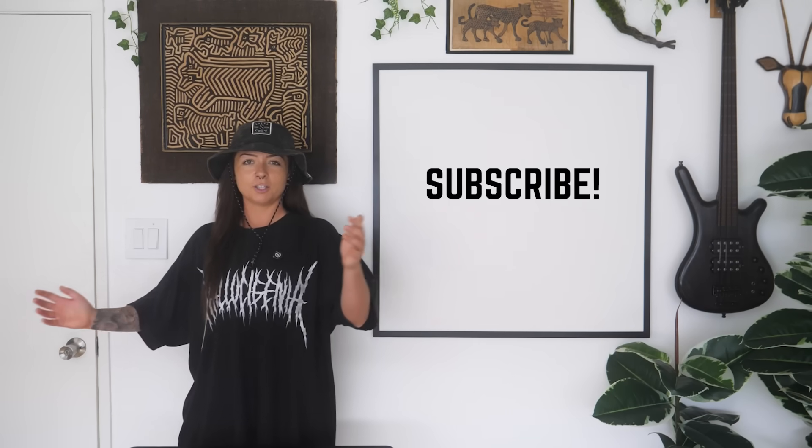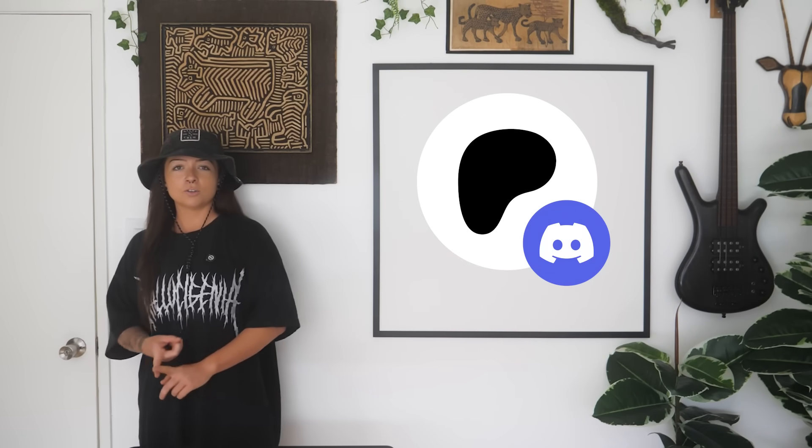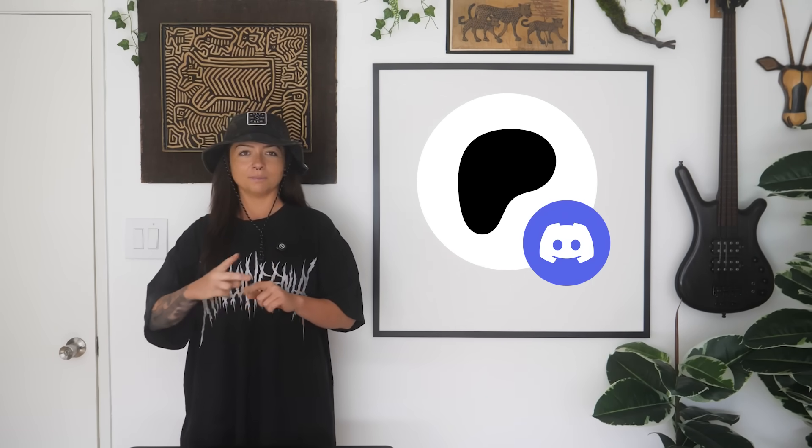If you liked this video, be sure to subscribe so you don't miss the next episode coming out next week. This video topic was voted on by my patrons on Patreon, so if you want to get involved and start voting, go check out the Patreon — where we also have a Discord server and behind-the-scenes updates. For now, stay curious. The world has a lot for us to learn.